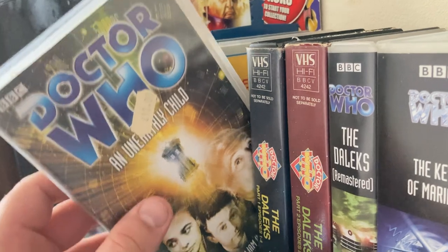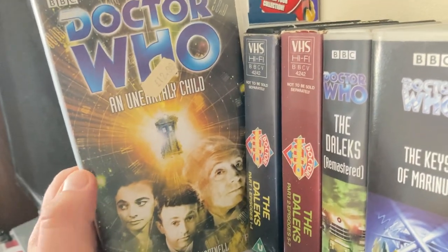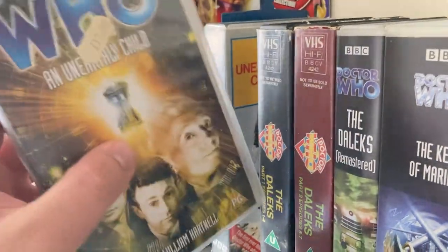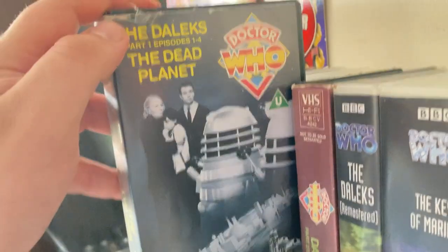'An Unearthly Child' — this is the 2001 re-release, and I got this at Comic Con. As you can see, I actually paid five pounds for it, not £12.99 — that's the original price sticker.